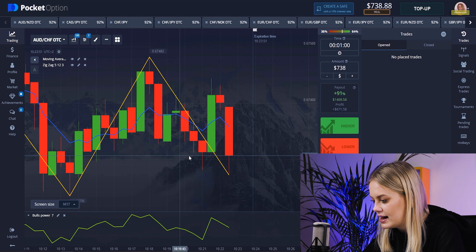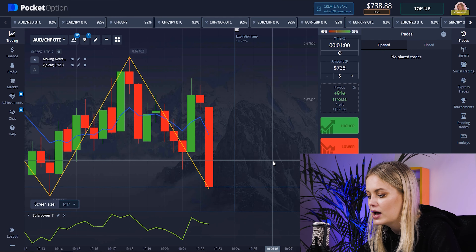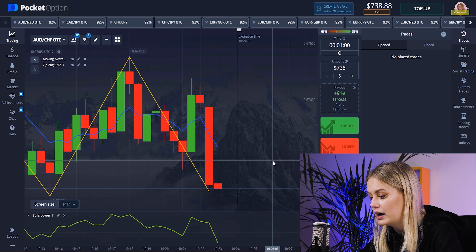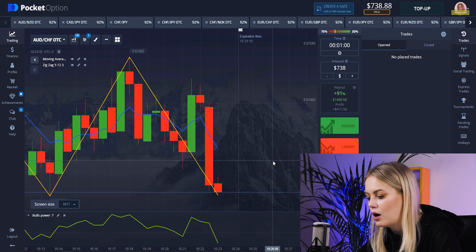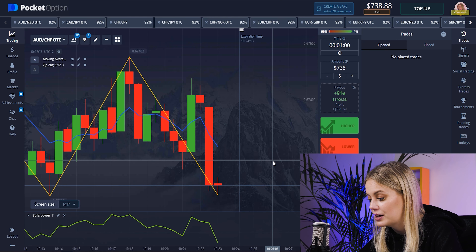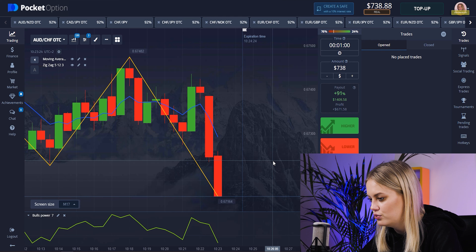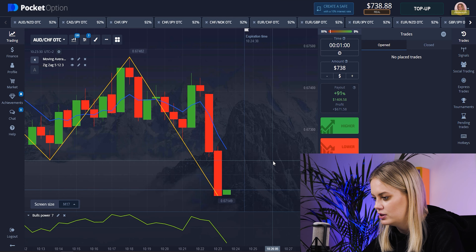It's a really simple strategy. When we look at our Zigzag, it shows us the highest point and the lowest point. When candles start going down, we can see it through our Moving Average or Boost Power lines. If you see that Zigzag has the lowest point, it means that the chart should be growing up. So right now I think we can start trading to find our first pair.